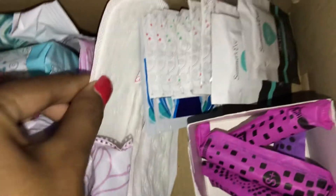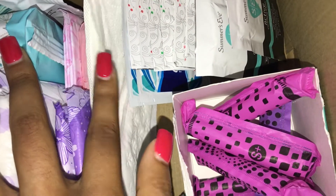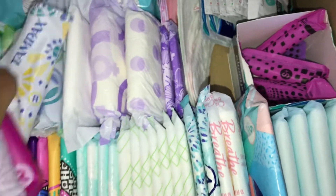Down here I just have two Ubytex Light Base Extra Coverage Liners and then two Carefree Thong. If you want to see what any of these look like, just go watch my storage video.